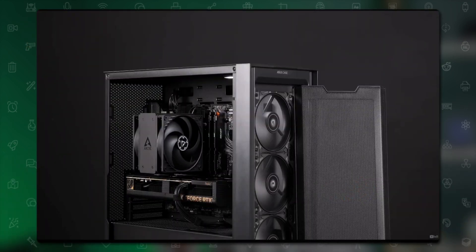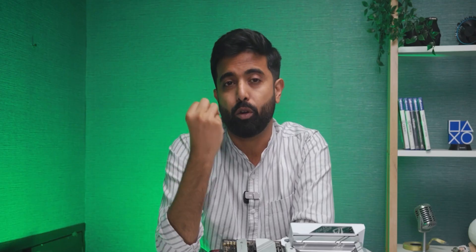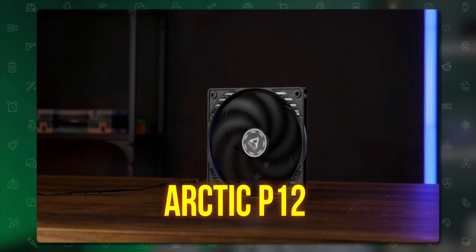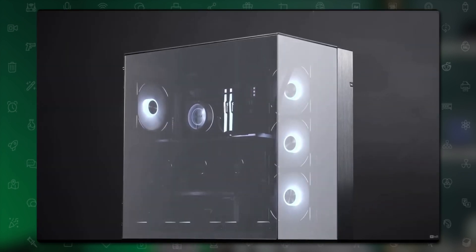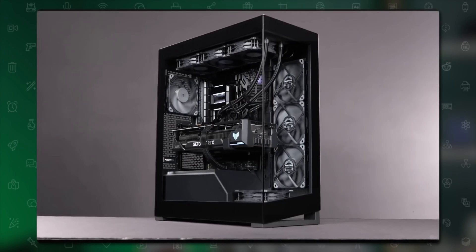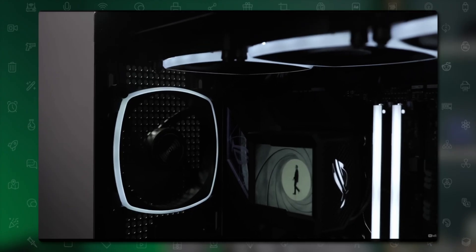Step three: skip RGB and gimmicks. Simplify your build, reduce cable clutter, and minimize software and driver conflicts. Use non-RGB fans like the Noctua NF-A12x25 or Arctic P12. Avoid tempered glass cases and display panels — prioritize functionality, especially if you're traveling, as tempered glass always carries a risk of breaking.